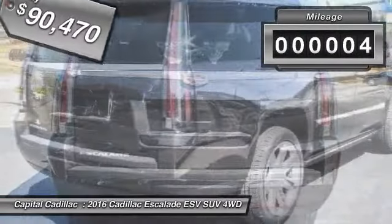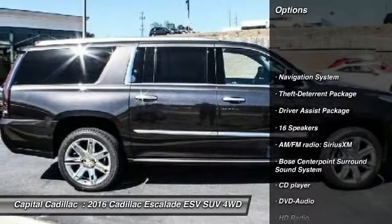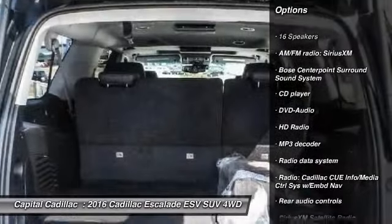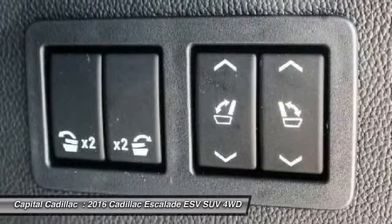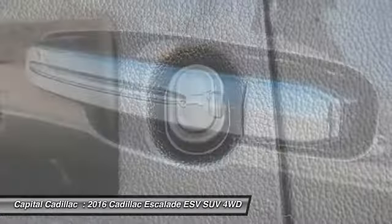This vehicle has less than 100 miles. Here are some of this vehicle's great options: power passenger seat, traction control, navigation system, dual airbags, leather-wrapped steering wheel, alloy wheels, air conditioning front, power steering, four-wheel disc brakes, and universal garage door opener.